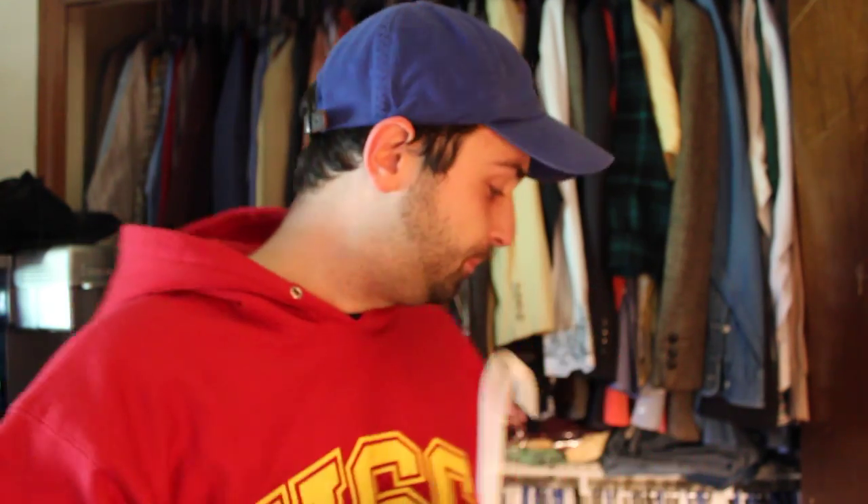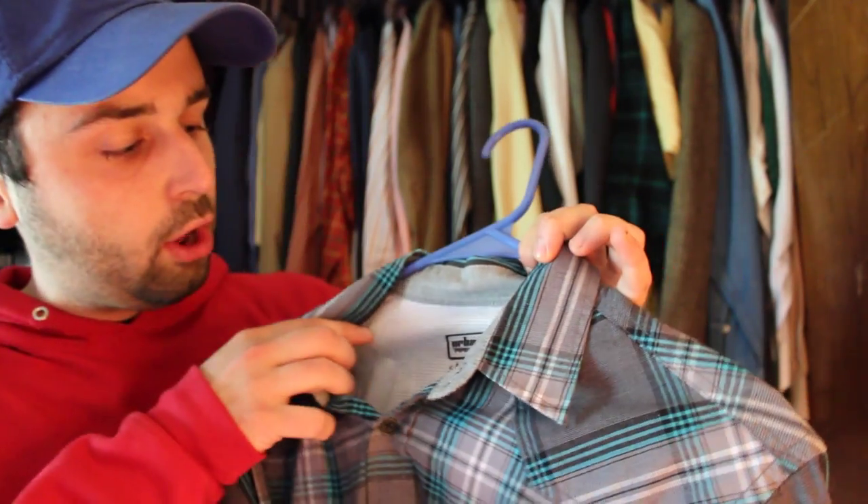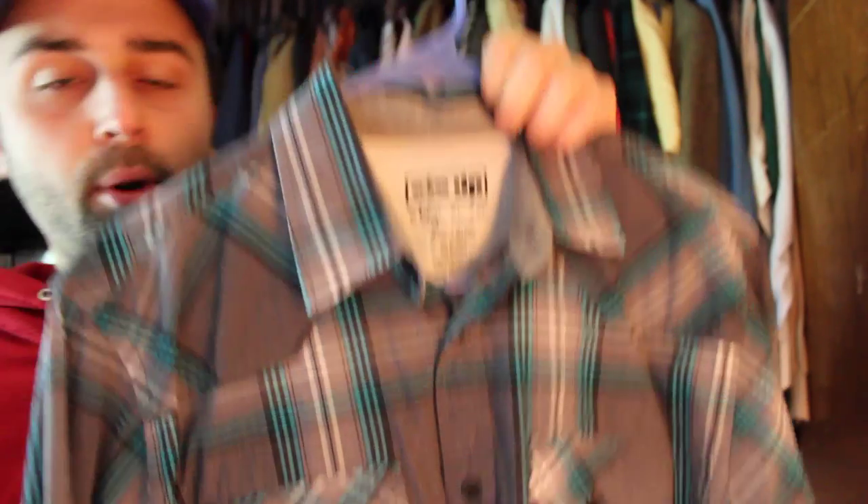Next sale is a pretty lousy sale — this is a brand called Urban Pipeline. I bought this a few months ago when I was experimenting with brands, trying to figure out what sells and what doesn't. It's actually new with tags and I only paid about a dollar fifty on a half-off day at Goodwill, but it just wasn't selling, so I took an offer and sold it for eight bucks — probably only made about a dollar on it.